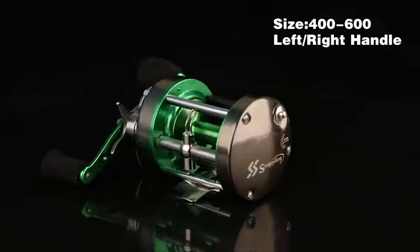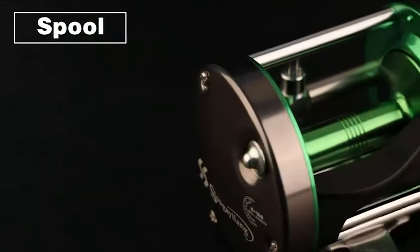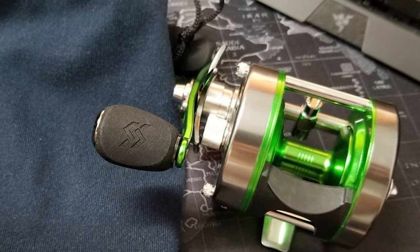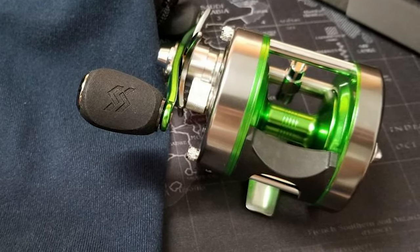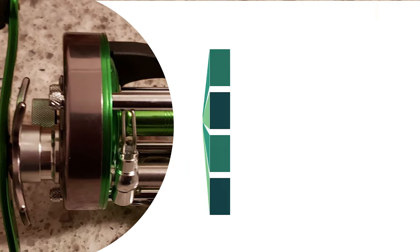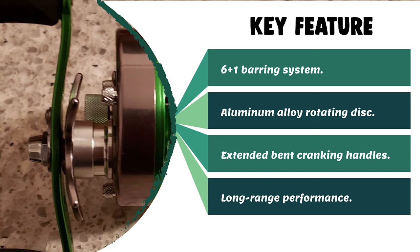It provides smooth and consistent drag, long-range performance, anti-friction ability, and strong take-up ability to conquer giants. It includes extended bent cranking handles and a power knob for added torque when pulling hard-fighting fish. A forged rocker arm with high-quality, high-strength shape is placed on the handle side. Centrifugal brake applies consistent pressure for an exceptionally precise cast. This is the best gift for fathers, sons, husbands, friends, and boyfriends on important holidays.